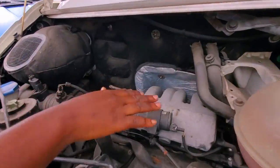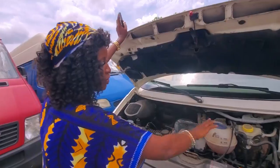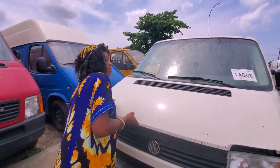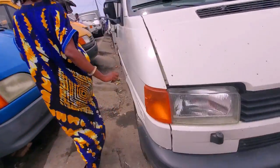Look at the engine — it's four cylinder, petrol, not conversion. Look at the battery — very strong.